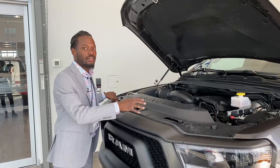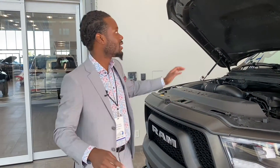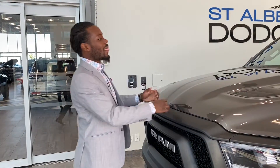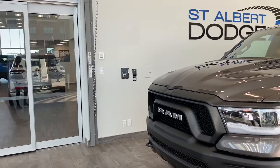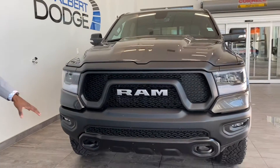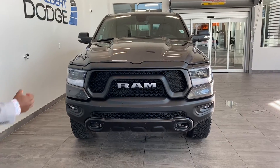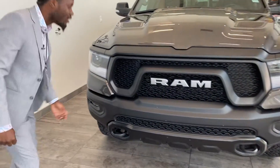Folks, wherever you guys see the yellow, don't even worry about it — just come on down, come see me and I'll make sure I take care of you. We've got the amazing sport hood with the iconic Rebel front fascia and two toe hooks, so just in case you need to get someone out of a sticky situation, hook them on and you are all good to go.